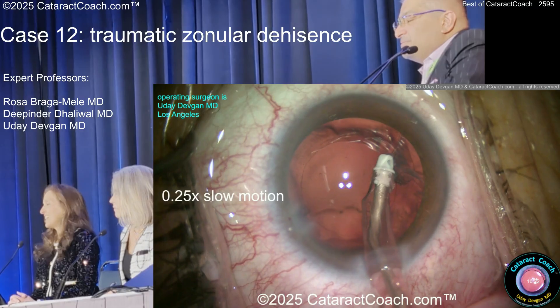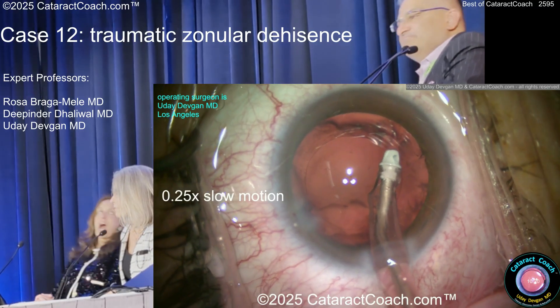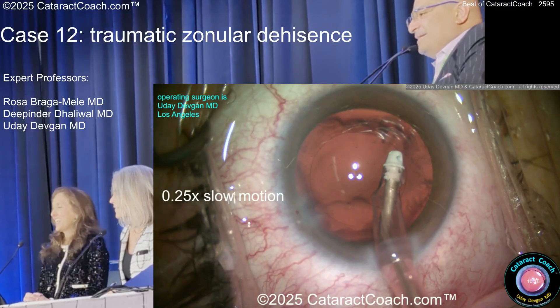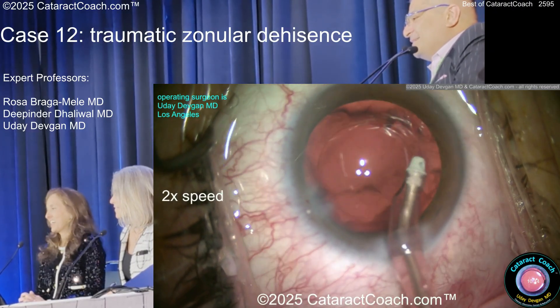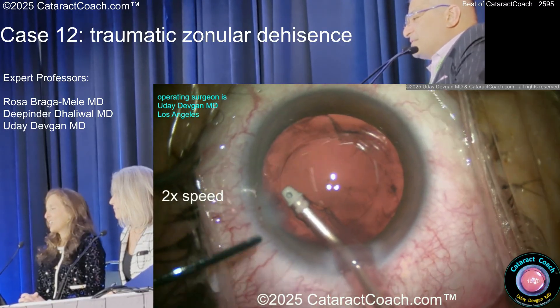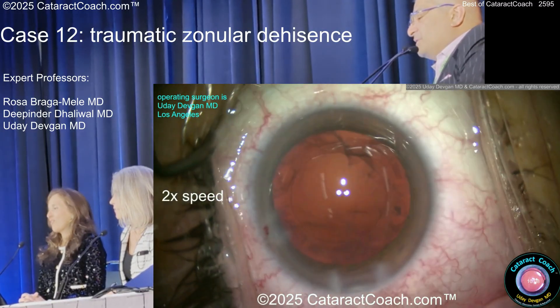So first thing I do is denial. It never happened. It didn't happen to me. I'm good. Now, what should I do? Probably not come out of the eye? Yeah. Put a viscoelastic in first? Yes. Okay, I won't listen to you.